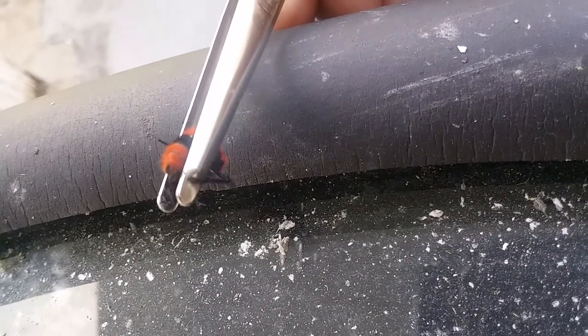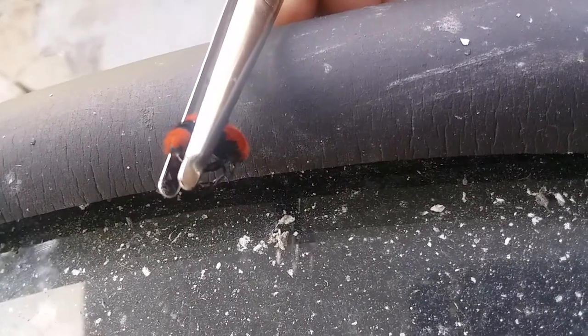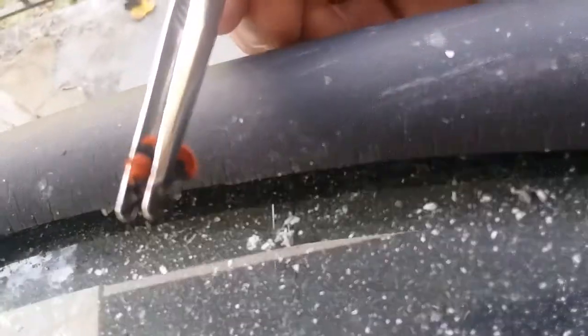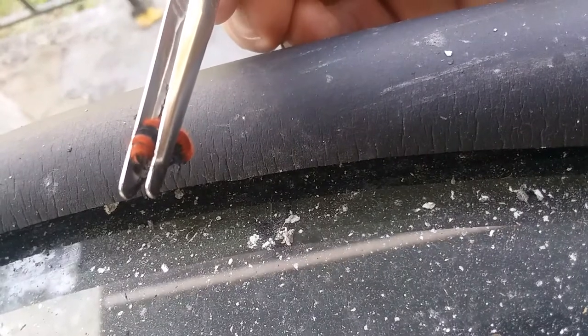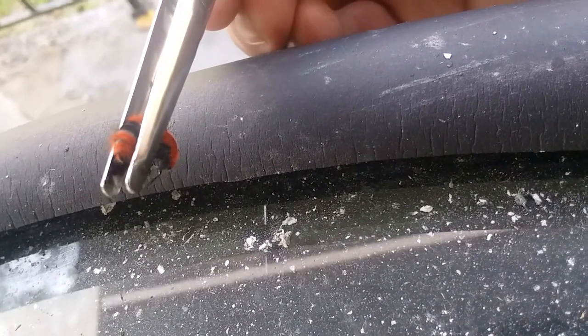This is the cow killer ant. As you can see by its nasty little stinger coming out the back — it looks like a little wire, it just keeps on coming out — and that's one of the reasons they're the fourth most deadly on the sting index.